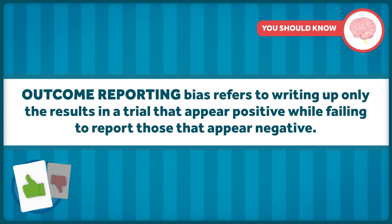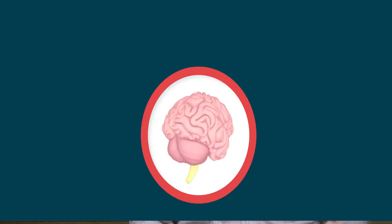Outcome reporting bias refers to writing up only the results of a trial that appear positive, while failing to report those that appear negative. In 10 of the 25 negative studies, studies considered negative by the FDA were reported as positive by the researchers — either by switching a secondary outcome with the primary one and reporting it as if it were the original intent, or just by not reporting negative results.